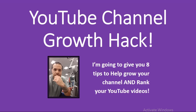Hey, what's up everybody, this is Sam here from samnuka.com. Welcome to this video. Today we're going to be talking about YouTube channel growth hacks, and specifically I'm going to give you eight tips that are going to help you grow your channel and rank your YouTube videos. I've been out of producing video content for quite some time now — about a month — so I wanted to come back with something strong.